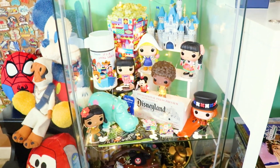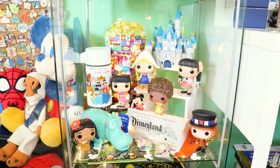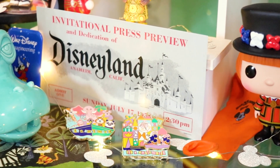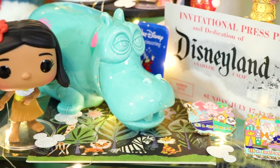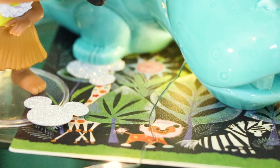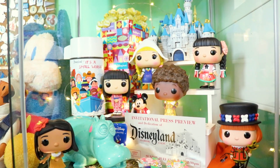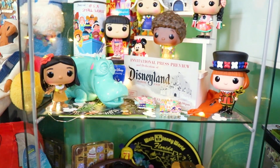Moving down to the next shelf — this one honors Mary Blair and Walt Disney Imagineering, specifically It's a Small World and Disneyland. I have all the Funko pops from the It's a Small World collection released last year. Also in this case you'll see buttons from Walt Disney Imagineering, pins and postcards from It's a Small World featuring the Mary Blair art style, Disney World balloons, and of course the Sleeping Beauty Castle Funko pop.